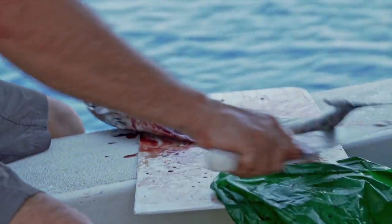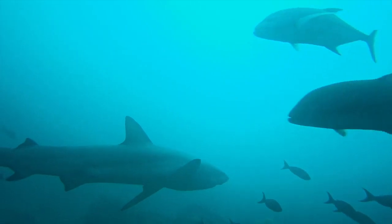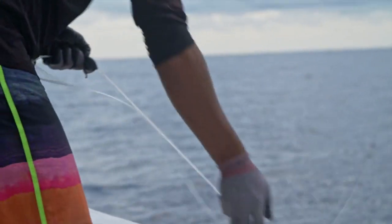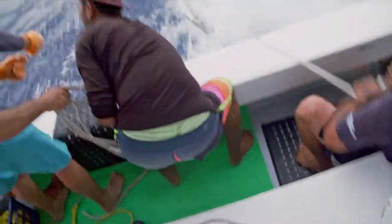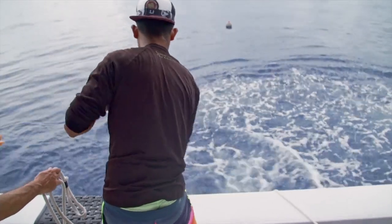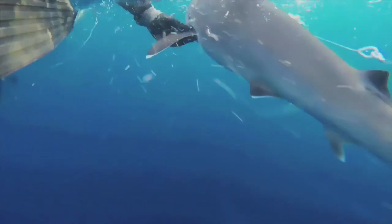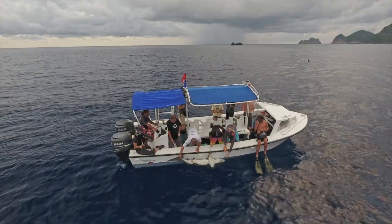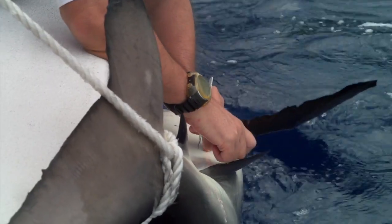Now we just need to catch a shark. The shark is flipped upside down, putting it in what's called tonic immobility. This slows down its breathing and heart rate — it's like being asleep.